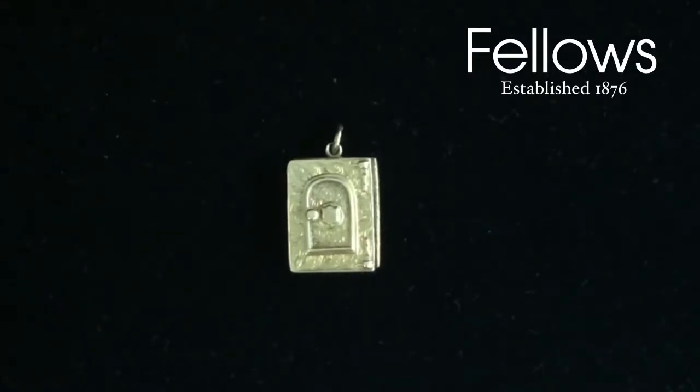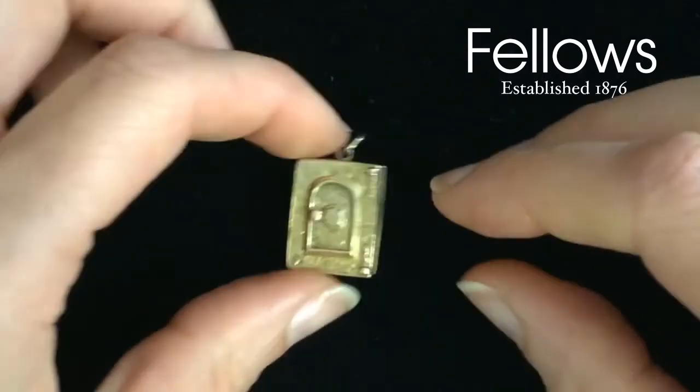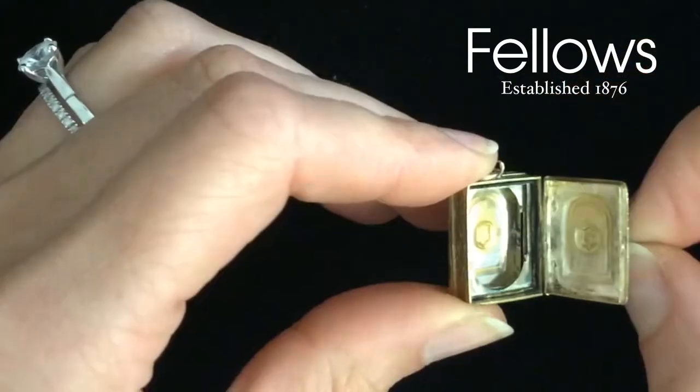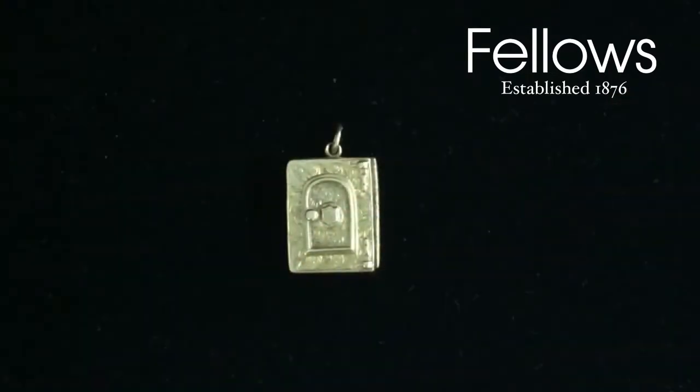This piece is only small, but should prove very popular. It's a mid-Victorian locket designed as a safe. This is a unique design for a locket from this period. The safe opens and the owner would have had a lock of hair or image of a deceased loved one in there. And as it would have been worn on a chain, it would have sat close to their heart, symbolising that the memory of the deceased family member or friend was kept safe and close to their heart at all times. You can also see there is a diamond-shaped mark.